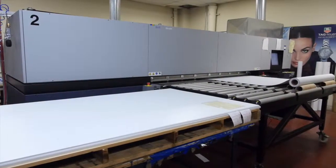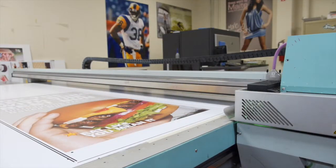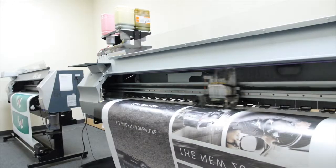In addition, our digital die cutting and on-demand packing and fulfillment services allow us to successfully manage our clients' programs so that they can concentrate on their day-to-day business and less on print buying.